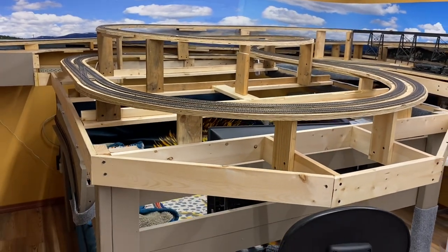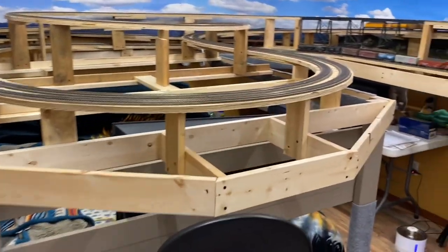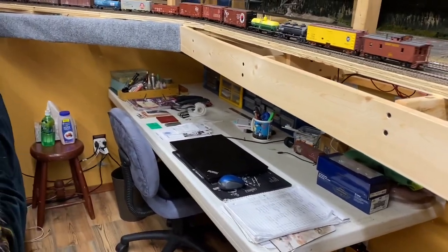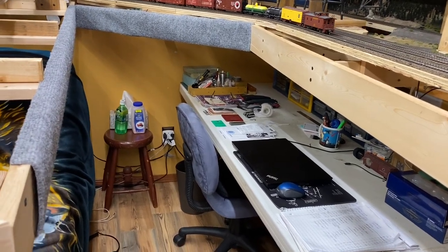This large outcropping actually hides a queen-size bed underneath it. I also have my workbench situated under here as well. I've done my best to incorporate as much space as I could to get everything to fit in.